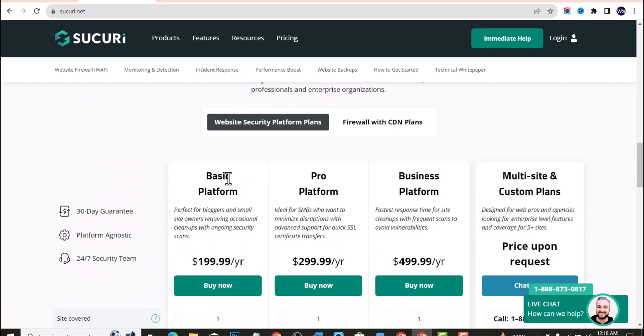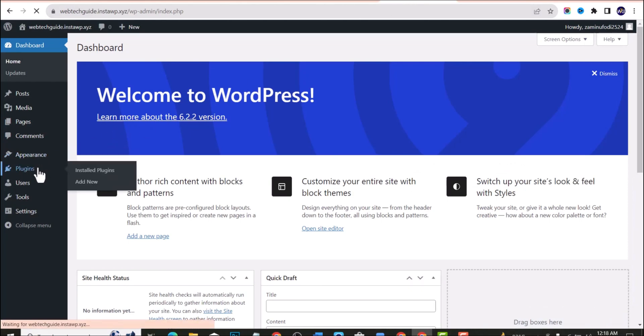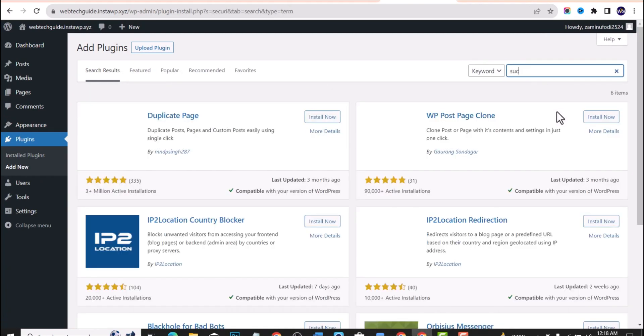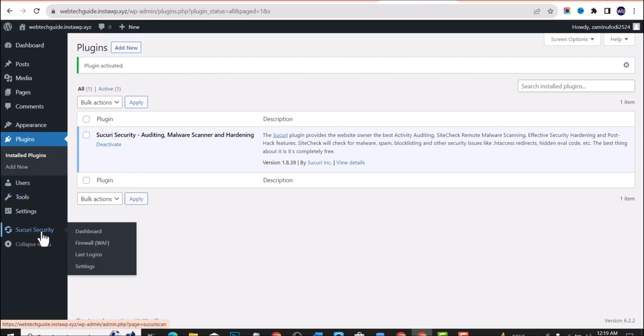The free plan can secure your website about 90 percent. To install this plugin, go to your dashboard, click on Plugins, then Add New, and search for the name of the plugin. Once you see it, click Install, and once the installation is done, click Activate.